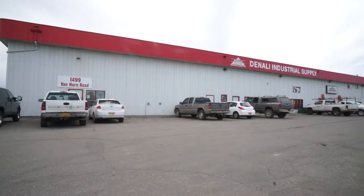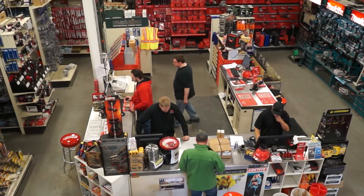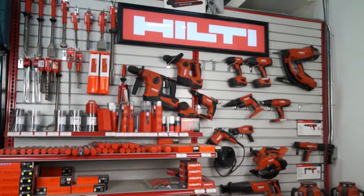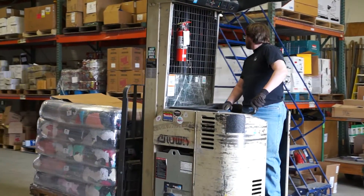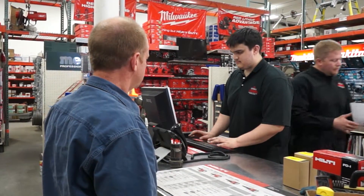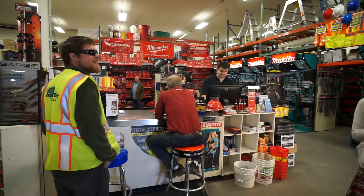Hey, have you been down here yet to Denali Industrial Supply? We carry a ton of products with brands like Milwaukee, Makita, and Hilti. Our huge warehouse allows us to carry all the products and hardware you need for any project. Just walk on up to the counter and get what you need — no wandering around the box store.